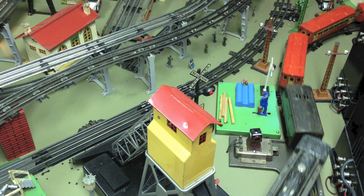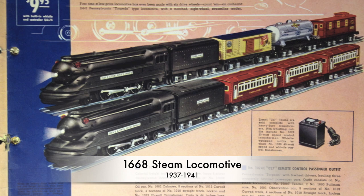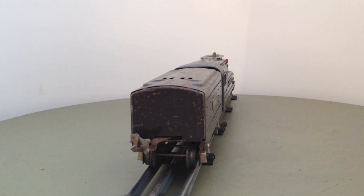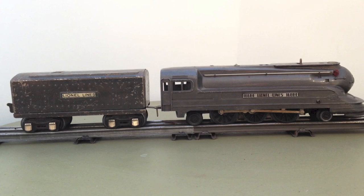The 1668 model used the same shell as the junior 1688 version of the Pennsylvania Torpedo, but it was the only model which had six driving wheels like the original. With this model, the series of Lionel streamline trains ended in 1941.